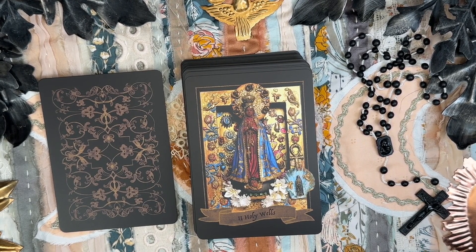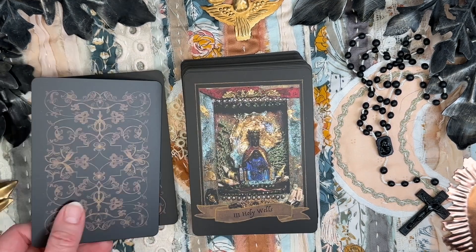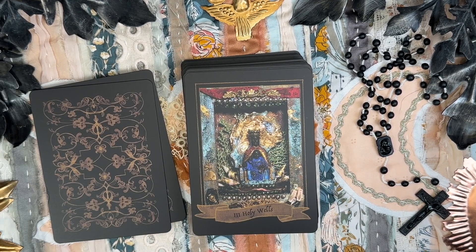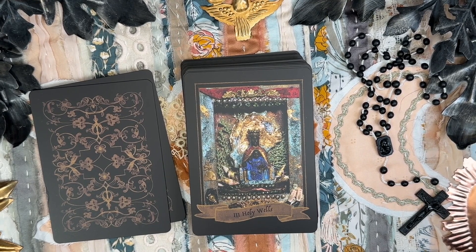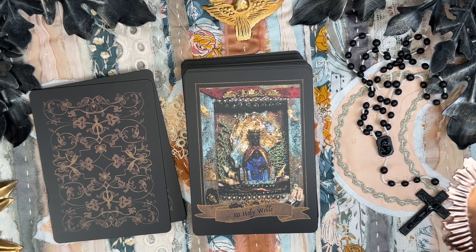Our Lady Aparecida — she who appeared from the river. The Three of Holy Wells is Santa Maria del Isola, Madonna del Mare, Madonna of the Sea, from Tropea, Italy.